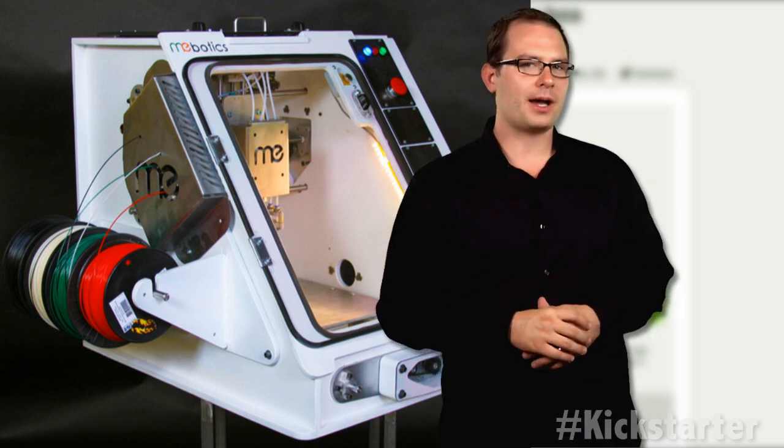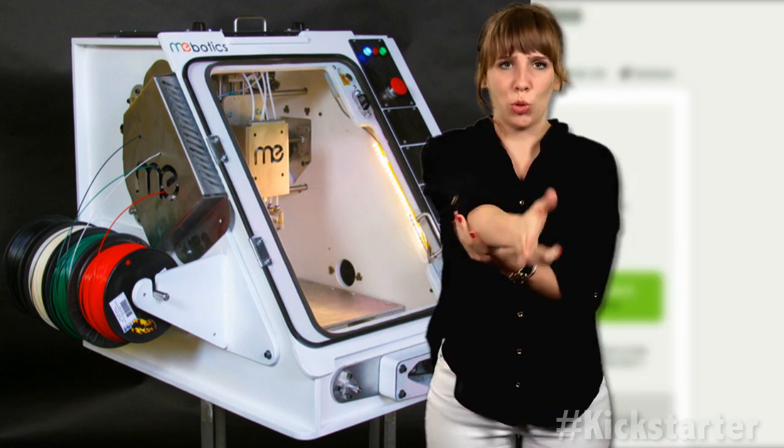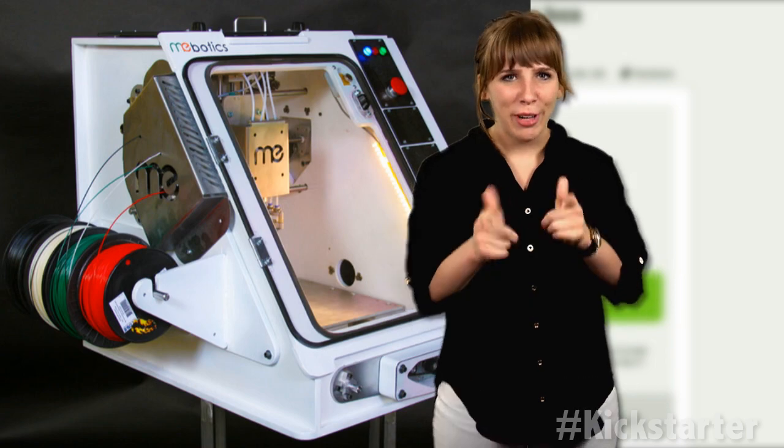For more information and to support the Mebotics Micro-Factory, click the link below. And until next week, keep on crowdfunding.